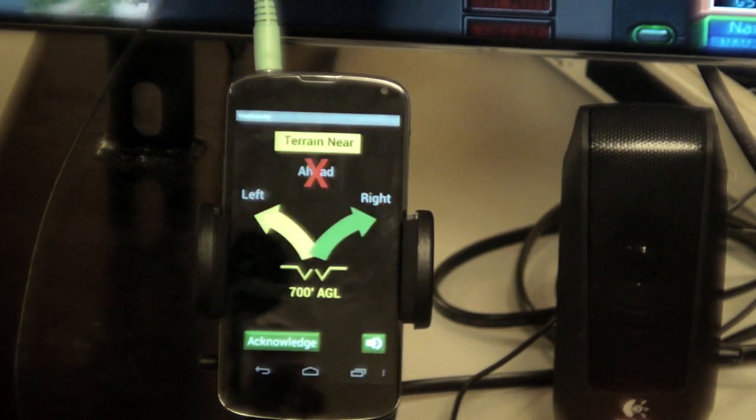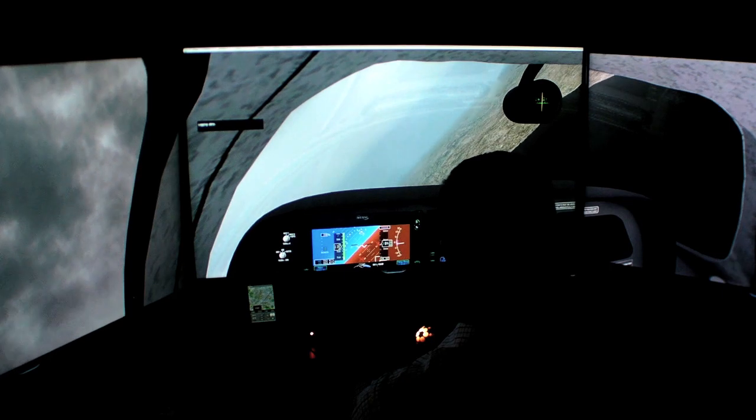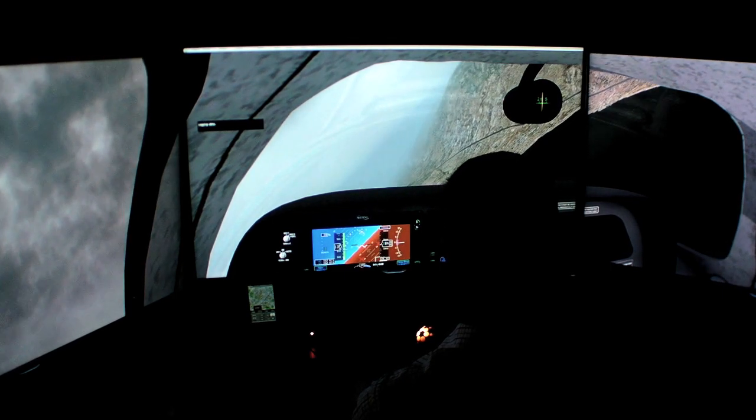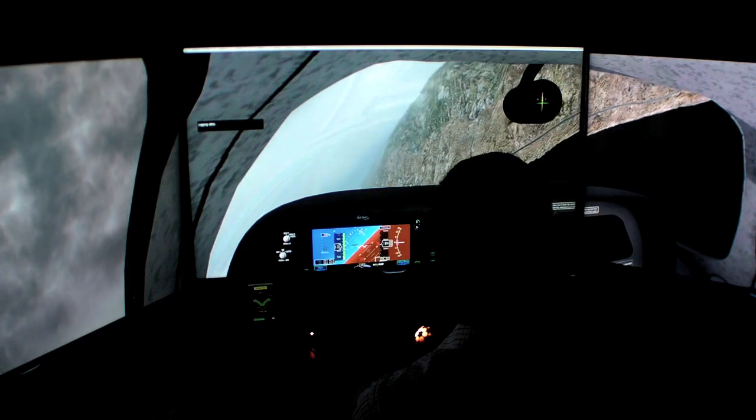Using their X-Plane simulator in a quiet room in EAA's Air Academy Lodge, NASA engineers were able to gather lots of data for further research. We talked to project manager Mark Skog.